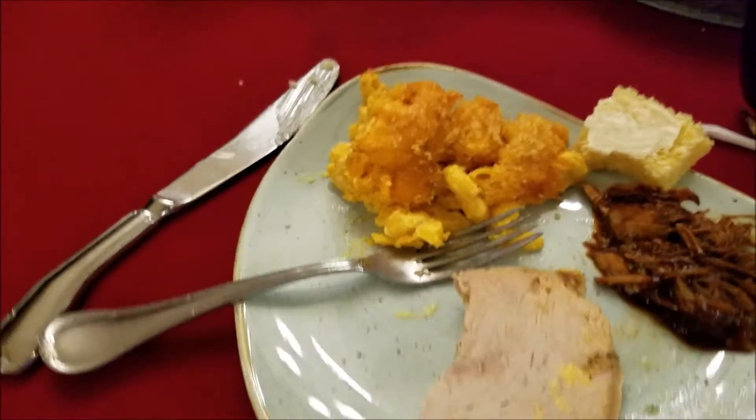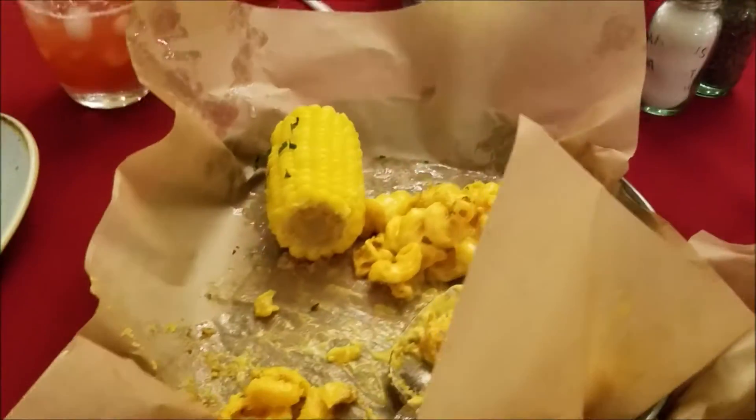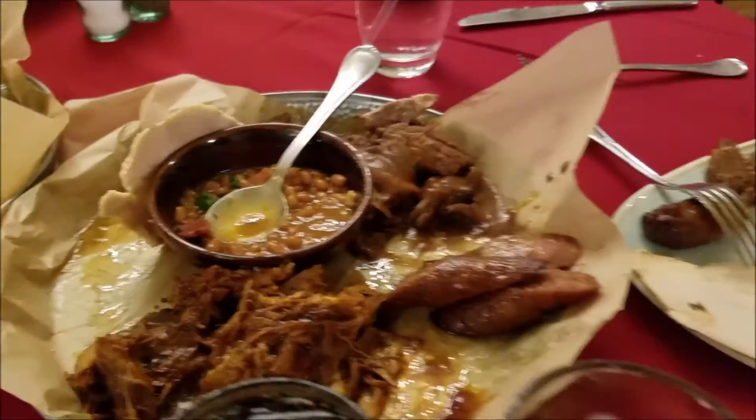So we're well into our main course — pulled pork, mac and cheese, baked beans, sausage, baked beef, turkey, corn on the cob, got some extra cornbread over here. Lots of stuff, all you can eat. You just have to request more as you get through it.